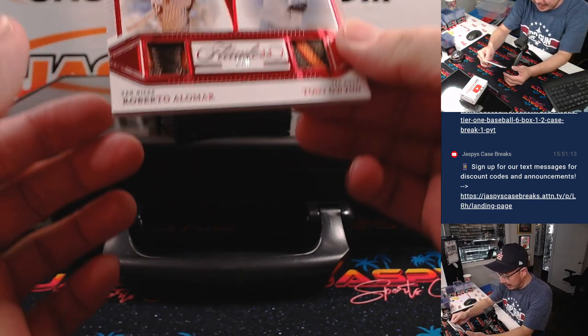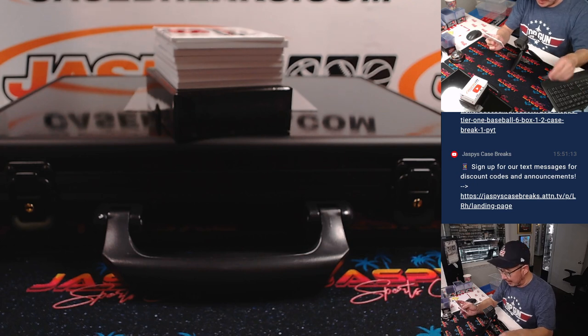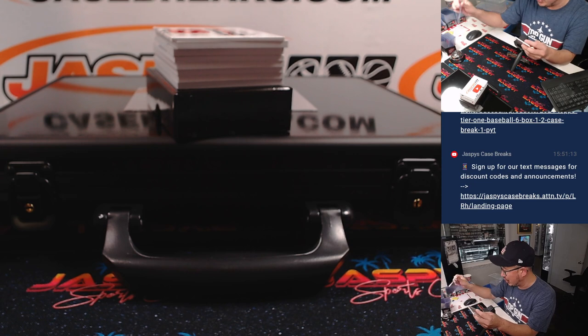Here is a Roberto Alomar and Tony Gwynn Dual Relic — both Padres, 2 out of 8. It's going to go to Raymond, who picked up the Padres straight up.